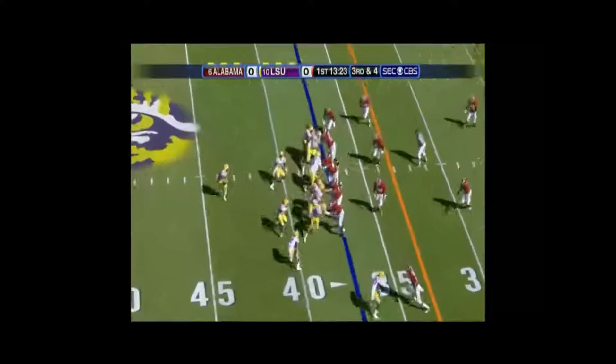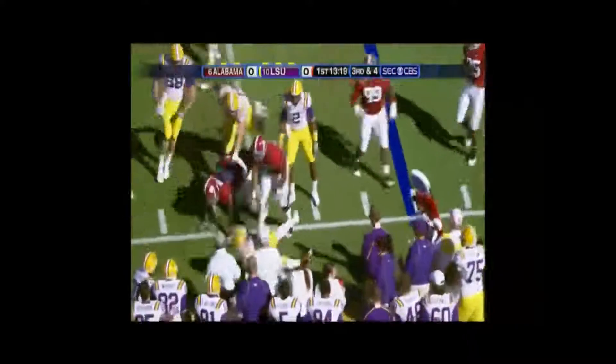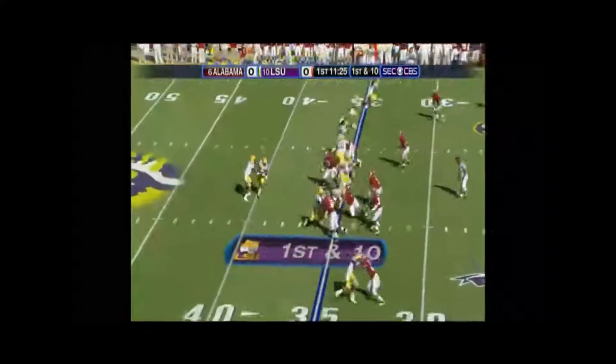Got it. Third down, toss. Half-back pass, Ridley. Nobody open. There was two. Inside Alabama country.